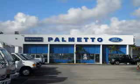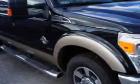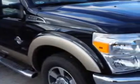Welcome to Palmetto Ford, located at 7245 NW 36th Street, Doral Boulevard in Miami, Florida. This TTS demo is for testing and evaluation purposes only. Any unauthorized commercial use is prohibited.